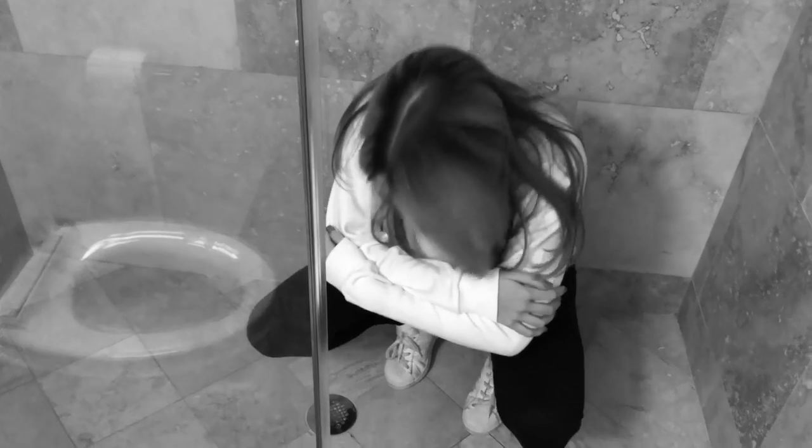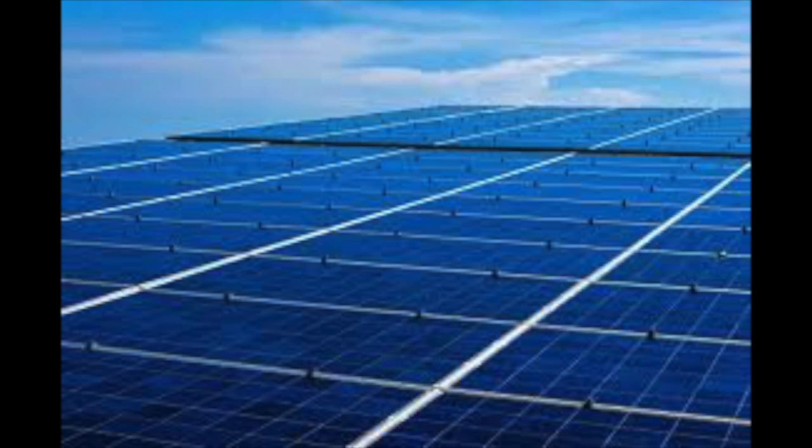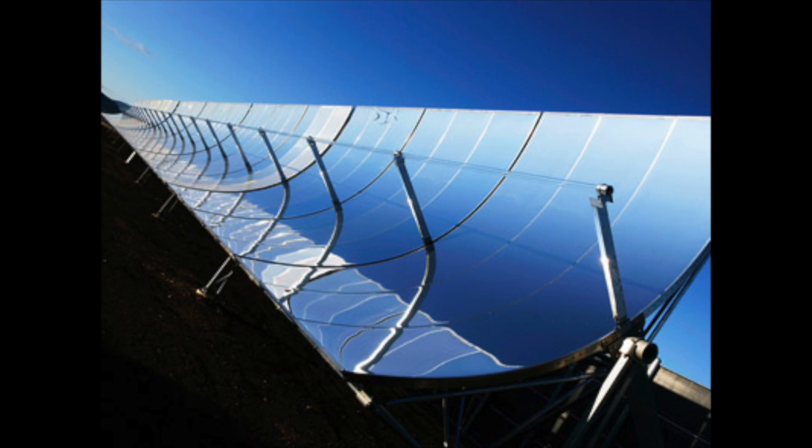Do you want to save the planet but not freeze? Well I have your solution: Solar. Thermal. Energy.